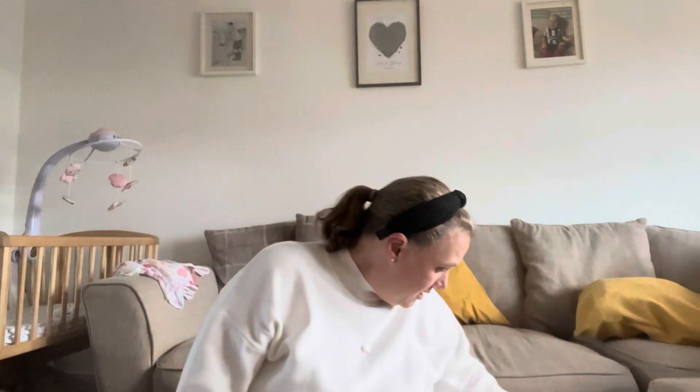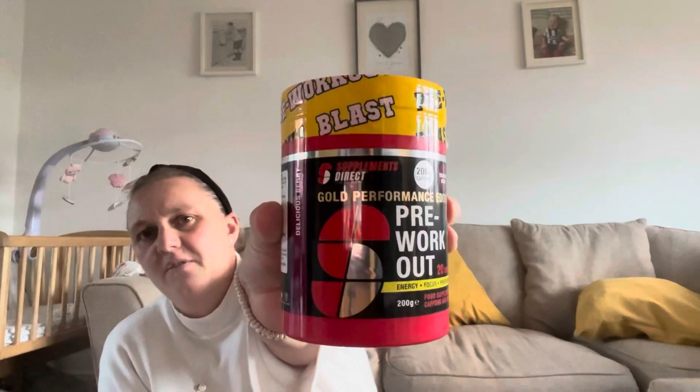We've got the kids some Calpol because it's that time of year - they're probably going to be poorly. Alana has actually had her injection today but she's doing alright; we've got another one just to keep the cupboard stocked up. Danny's bought himself some pre-workout, which is funny because he doesn't really go to the gym. The Calpol was £3.29 which is quite cheap.